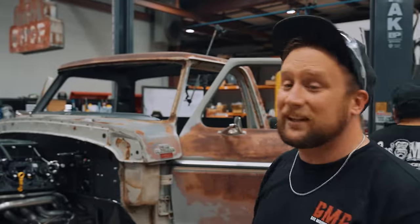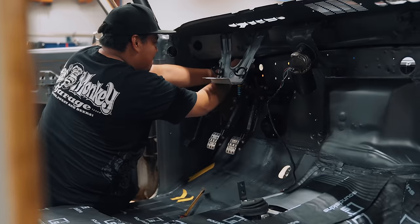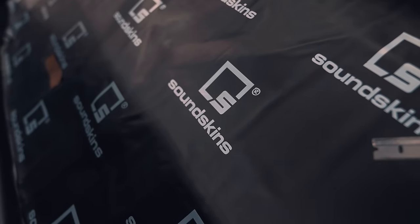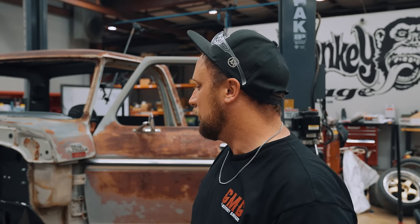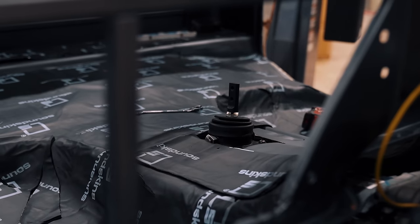We got the cab on, firewalls painted, and now we're starting to build out the pedal assembly, line the floor with our sound deadening. Ricky's running the rest of the e-brake lines, running wiring. This is when the build actually starts kind of visually picking up progress. It's more of the exciting part to me because you actually see the truck coming together.